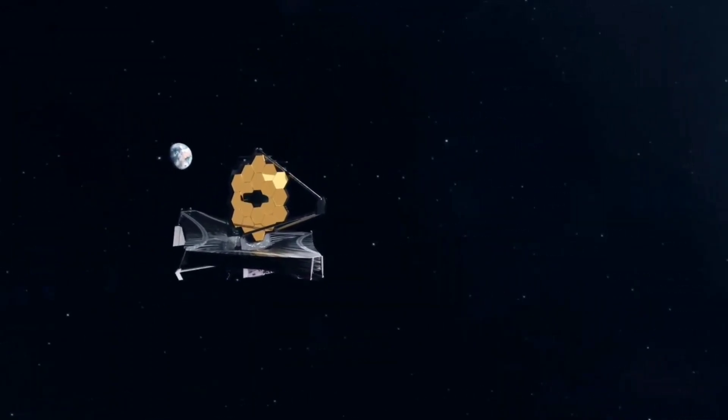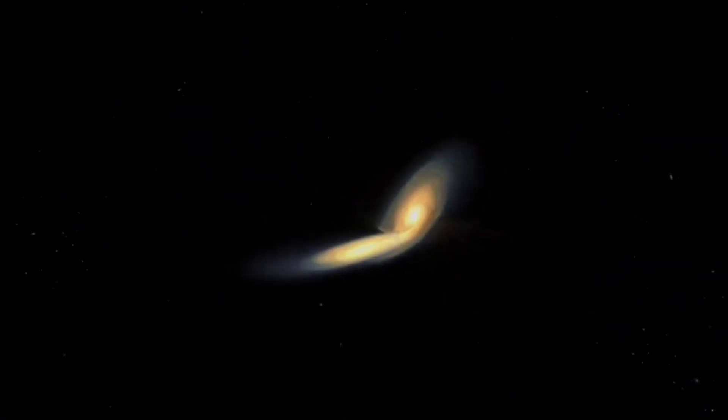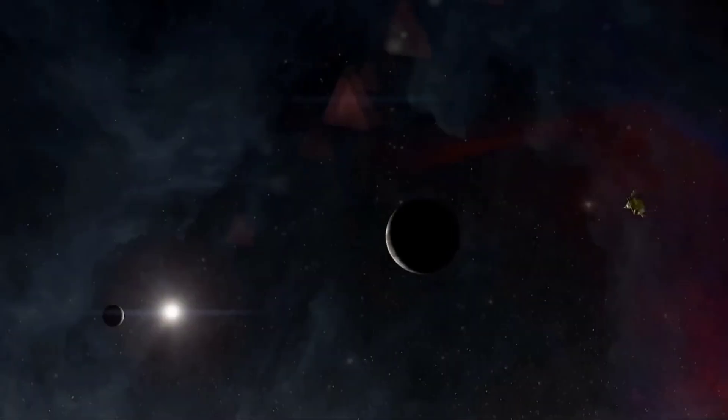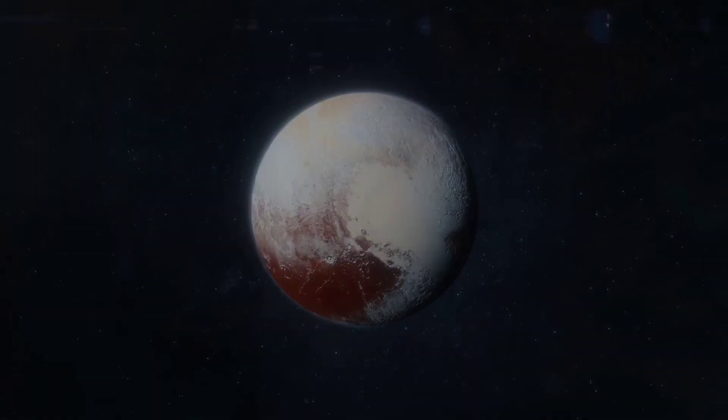The James Webb Telescope has crossed a new milestone. In the short span since it began operations, the James Webb Space Telescope has made discovery after discovery, impressing everyone. Recently, the JWST captured the first images of a planet beyond our solar system. So what did James Webb discover about the new exoplanet?